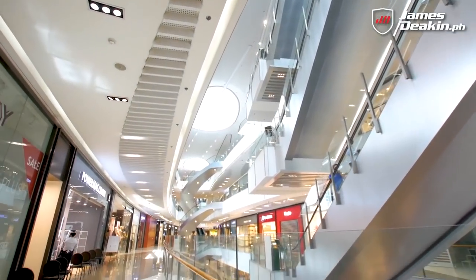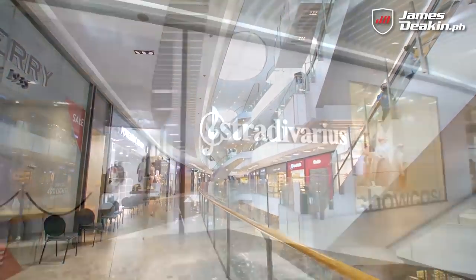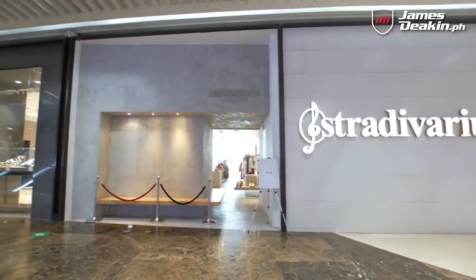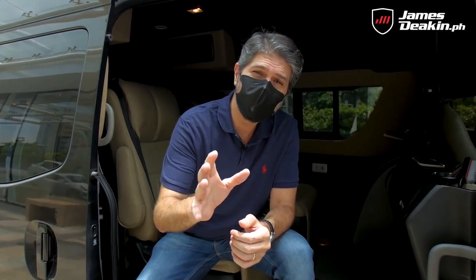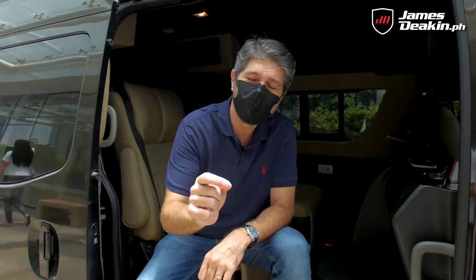Hey guys, welcome to the new normal. I'm James, here at SM Mall. With restrictions being lifted, more and more businesses are opening up, and that includes the mall. I'm going to show you how to do it safely without putting yourself in any unnecessary risk.